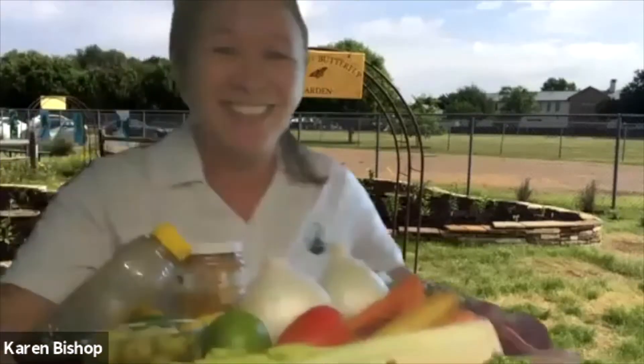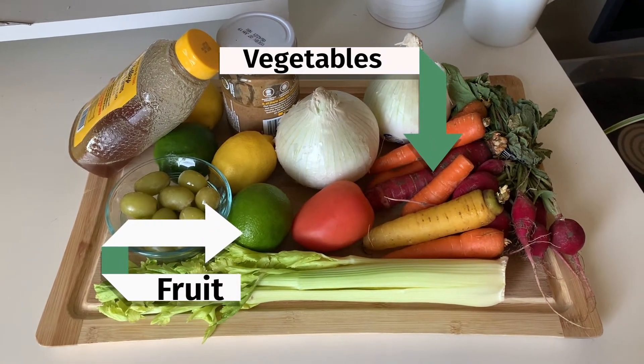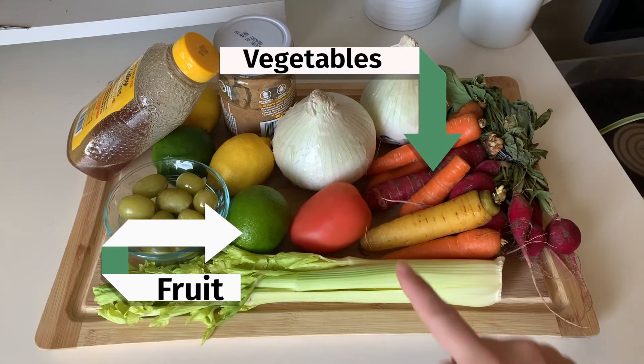Good, you're back. And it looks like you brought half your fridge with you. What kinds of things did you find? Was there anything in there that used to live outside, like fruits or vegetables?